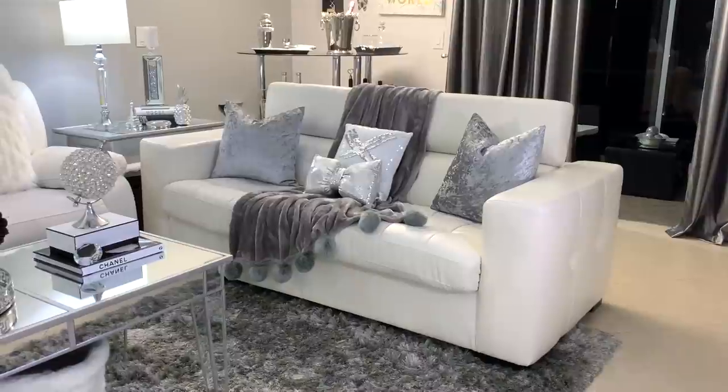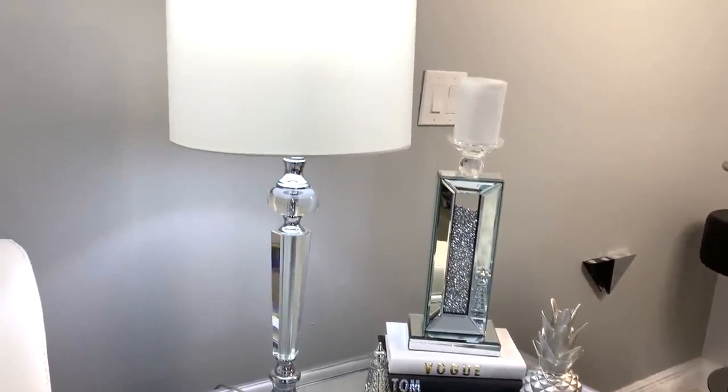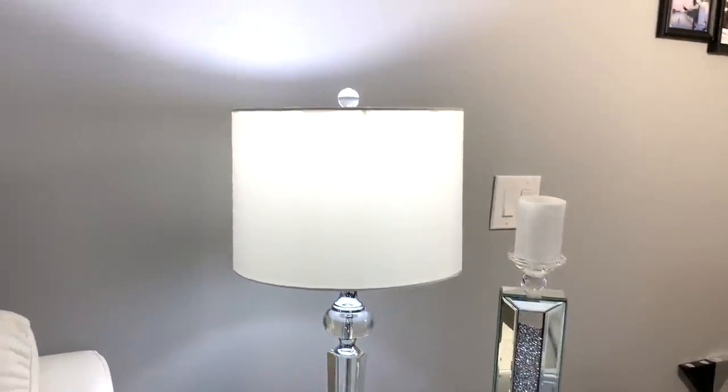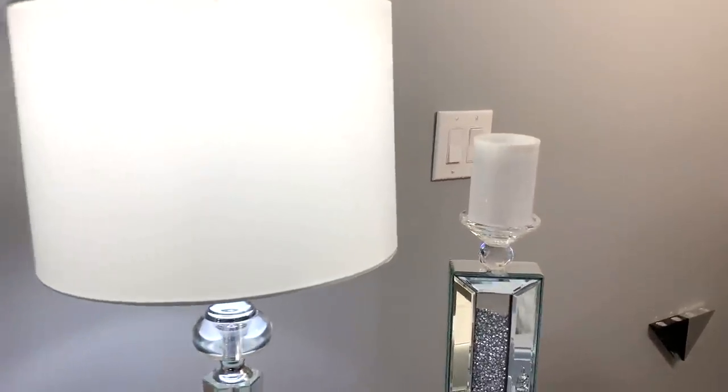As part of refreshing my living room I also decided to change the shade of the lamp. Before it was gray, so I think this white one brightened up the space and I really love the neutral tones.